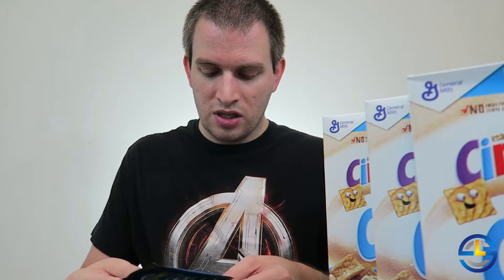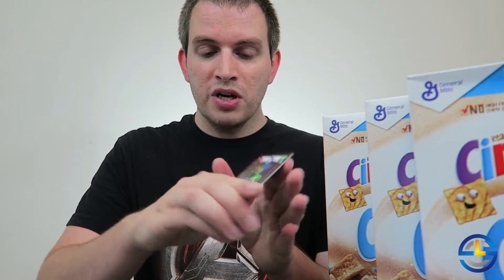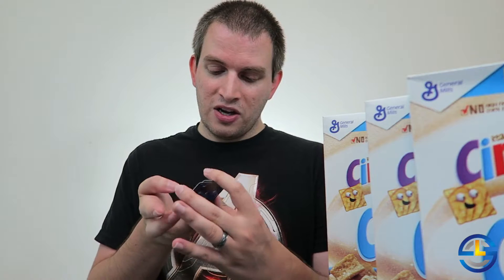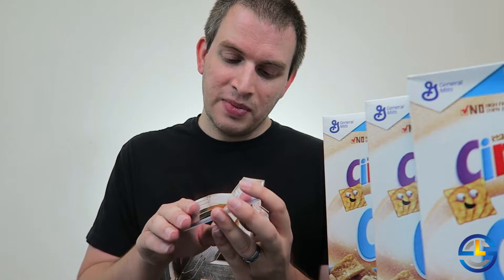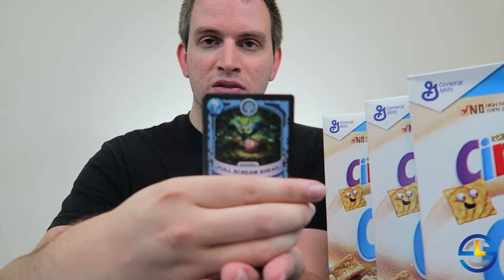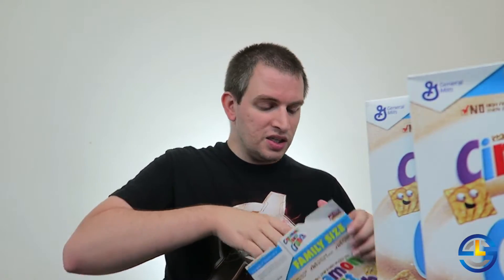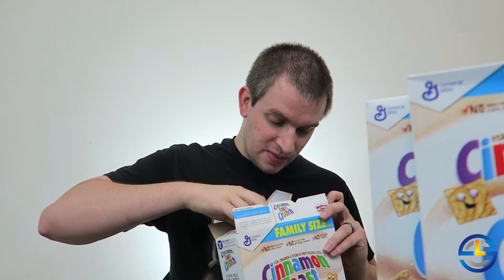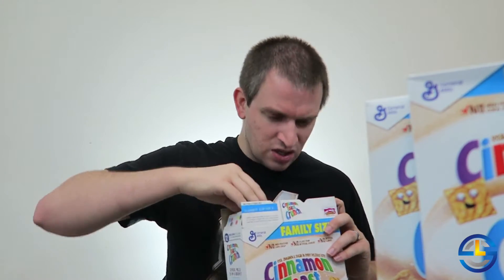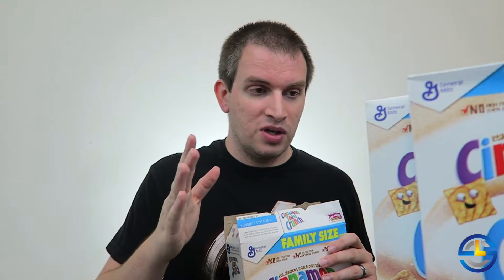In this pack up front we got another Prison Break, Stealth Elf, and there we go — just completed my collection. Full Scream Ahead — there's the new spell for Sonic Boom. So we'll just open up these other three boxes here quickly. Just for those of you who like numbers, that was my seventh box overall, and that got me all six new cards.